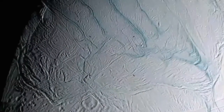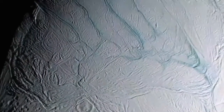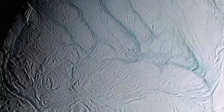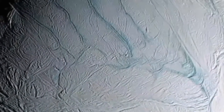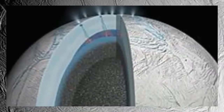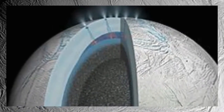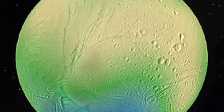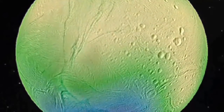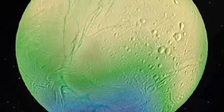An ocean lies a few kilometers beneath Saturn's moon's icy surface, with eruptions of ice and water vapor and an ocean covered by an ice shell. Saturn's moon Enceladus is one of the most fascinating in the solar system, especially as interpretations of data provided by the Cassini spacecraft have been contradictory — until now.